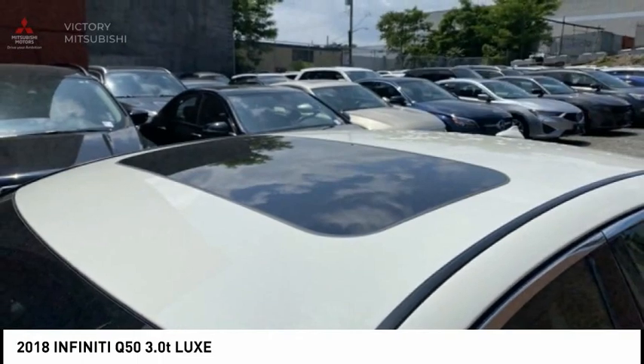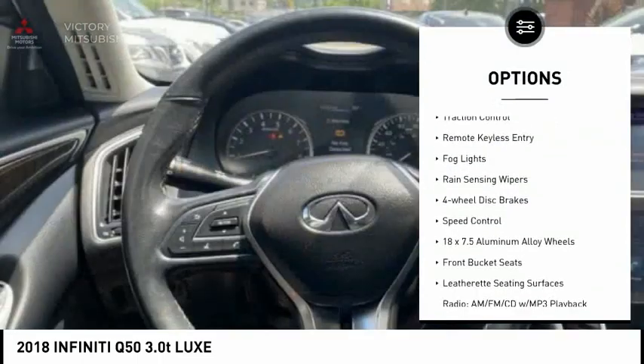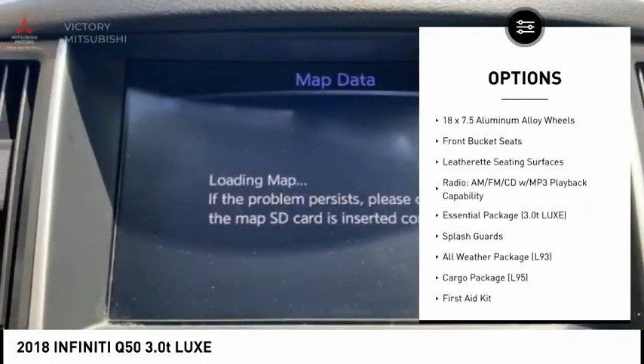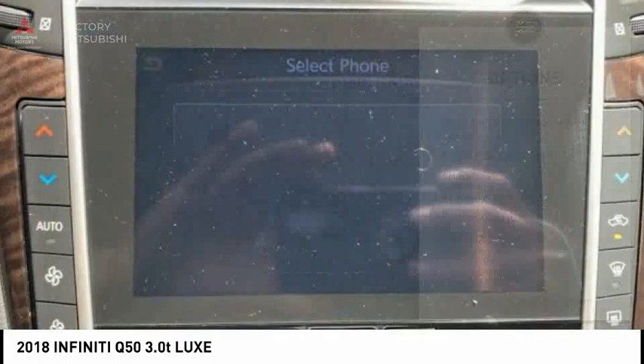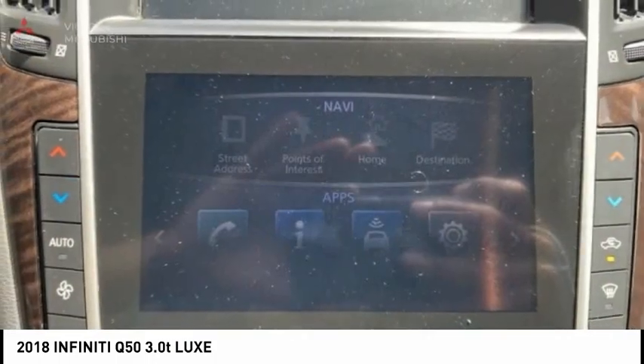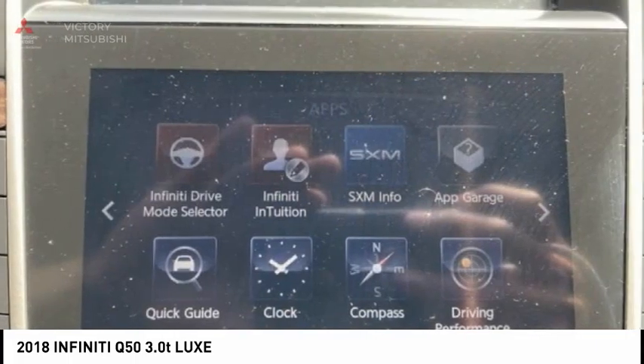Here are some of this vehicle's great options: electronic stability control, alloy wheels, remote engine start, brake assist, traction control, remote keyless entry, fog lights, rain sensing wipers, four wheel disc brakes, and speed control. This beauty will make even your house keys jealous. Drive it today.